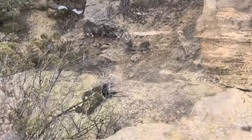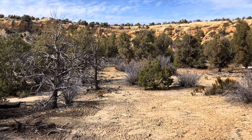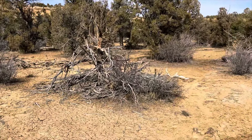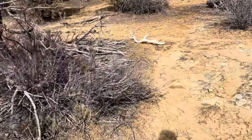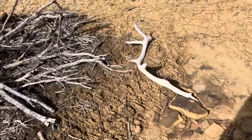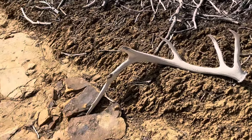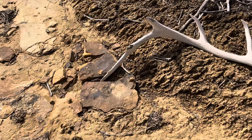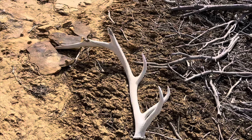Doesn't look too crazy. I just got a call from Stephen — he's up on that cliff up there and spotted a shed. He led me to it, and there it is. It's a nice one, but it's busted. Man, that would have been a really good one. It would have been one, two, three, four, five, six, seven points if you count the little one at the tip.